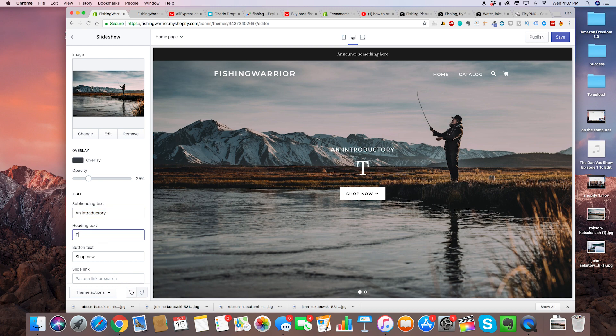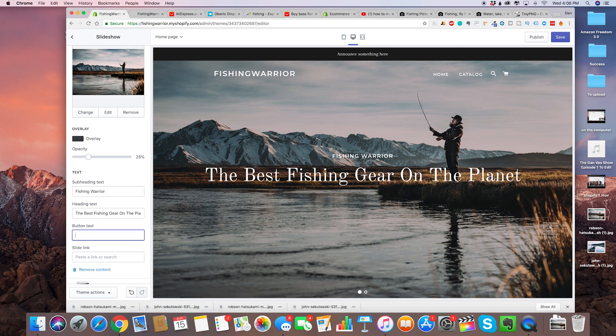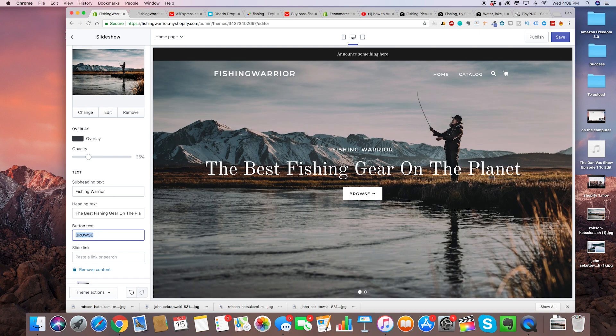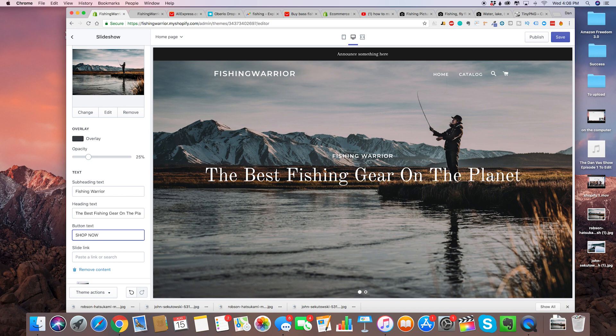We're going to write right here: 'The best fishing gear on the planet.' Then we're going to write 'Fishing Warrior.' For the button text down here you can put 'shop now,' 'browse,' or 'enter' — that way you can take them to any of your collections. For this video we're just going to put 'shop now.'